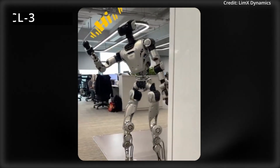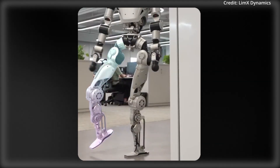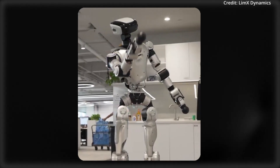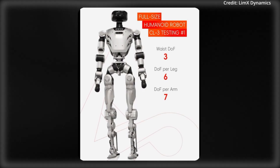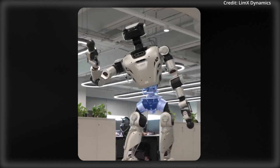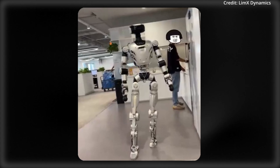Finally, Limex Dynamics just released a preview of their CL3 humanoid robot. While most stats are unknown for sure, there are rumors that its waist has 3 degrees of freedom, with each arm having 7 degrees of freedom and each leg having 6. How much would you be willing to pay for a robot like this, and do you expect it to have dexterous hands as a prerequisite for purchase?